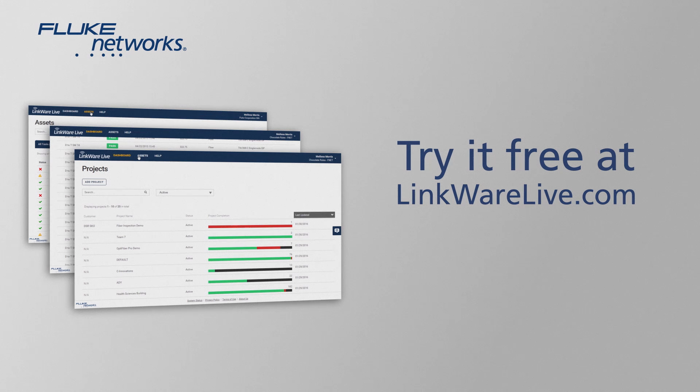Avoid surprises. Track your testers with LinkWare Live. Try it free at LinkWareLive.com.